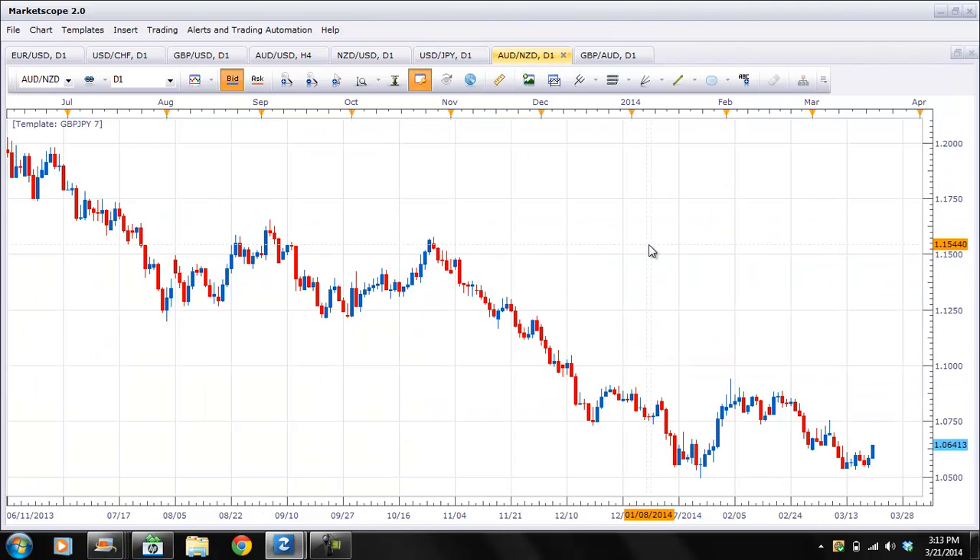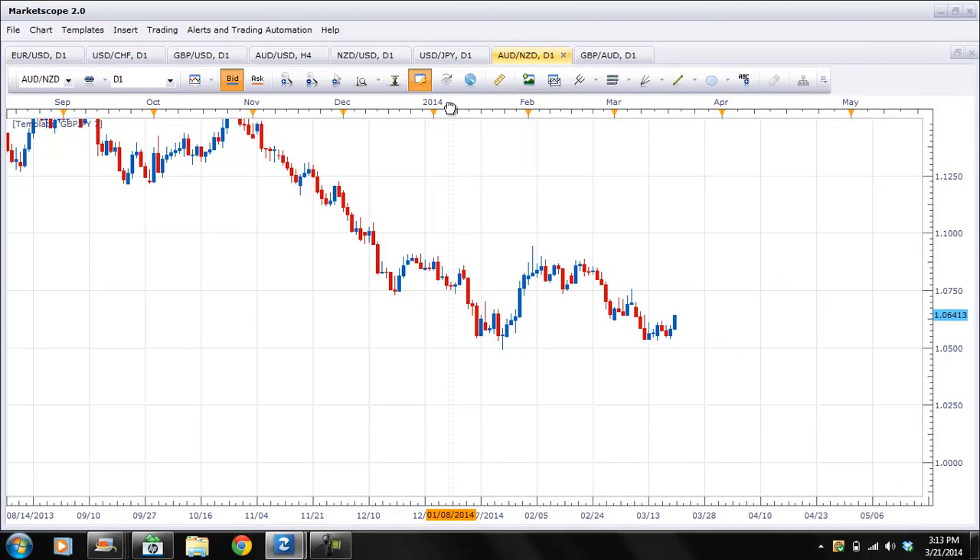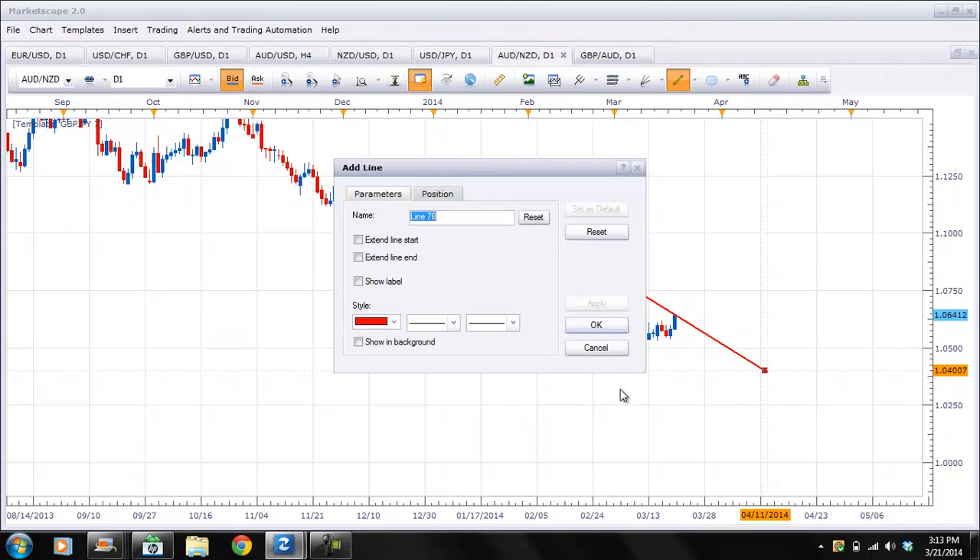The AUD/NZD — this pair is just slowly drifting lower. What I'm looking for here is a break of 1.05. If we get that, we have a continued push lower. Right now there's a nice move higher in this cross, and this could be the beginning of a trend higher. You can see that the pair is probably sitting right there at a trend line.